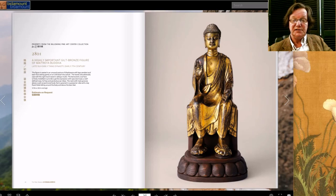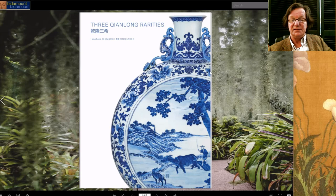Now let's move on to Christie's — the Three Qianlong Rarities. There's a moon flask, a vase, and a pair of small Hu vases in this sale. It's just a three-item catalog, but really, really beautiful stuff.